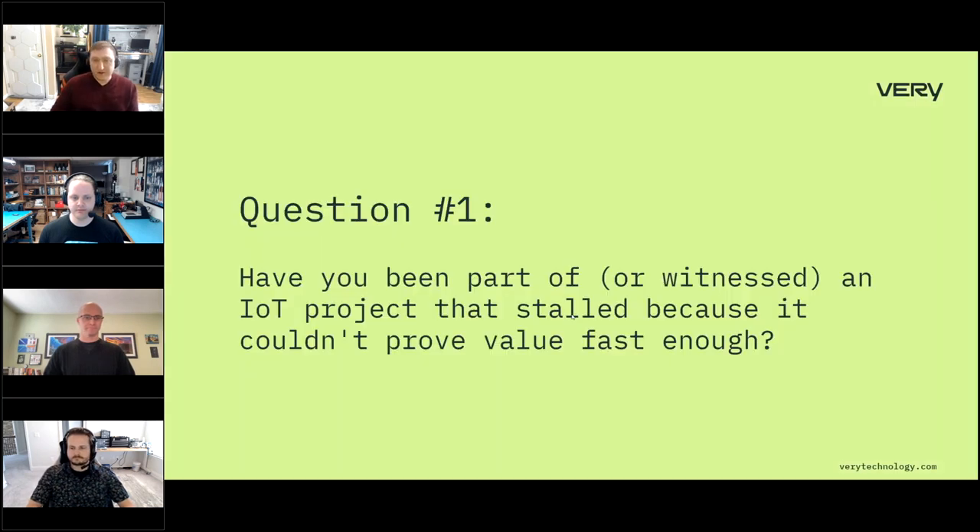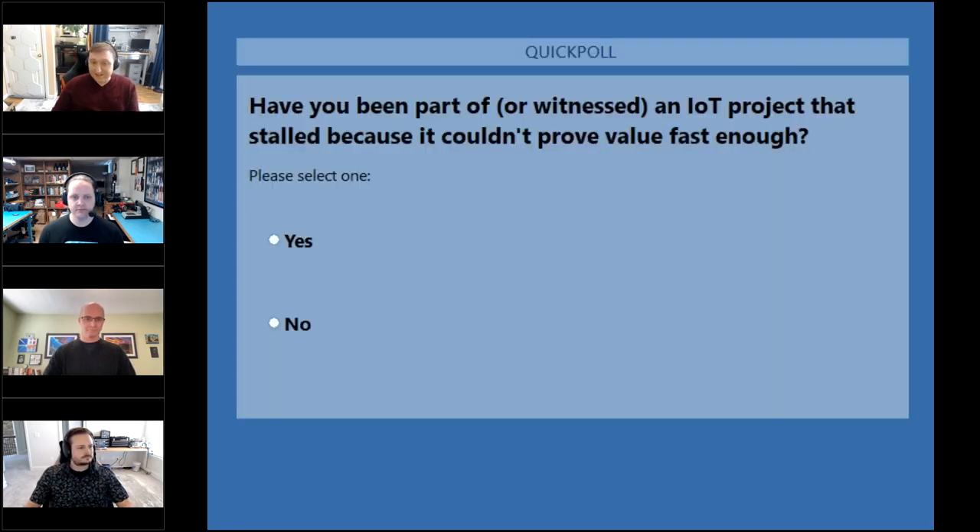Before we move on, there's a poll question popping up: have you ever been part of or witnessed an IoT project that stalled because it couldn't prove value fast enough? That's really getting at the heart of what we just discussed — companies that charge in without thinking through all the risks hit a wall, the project stalls, maybe gets canceled. That can be really frustrating for both the engineers working on it and the business stakeholders counting on it.